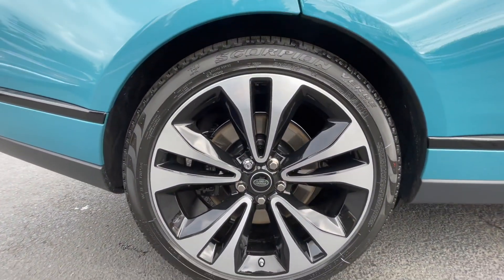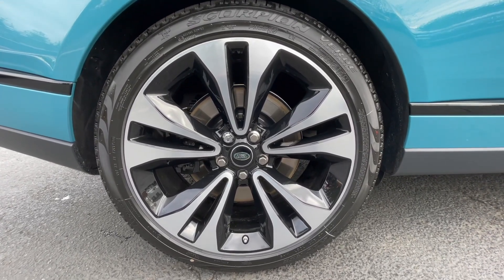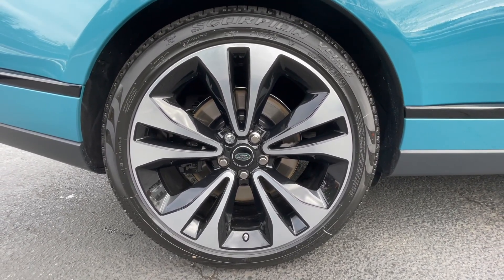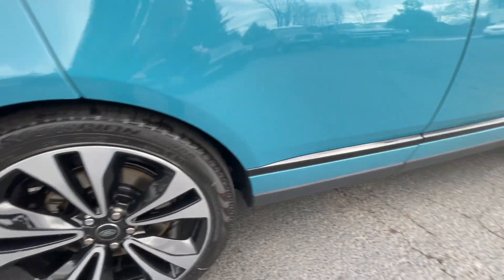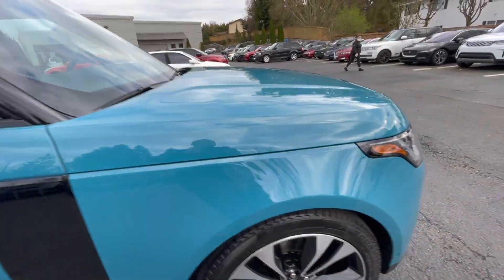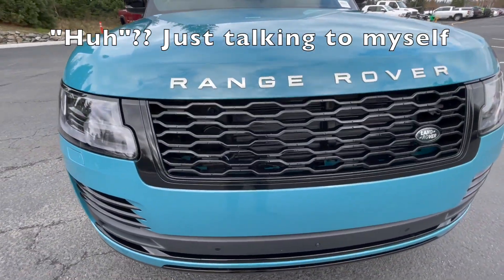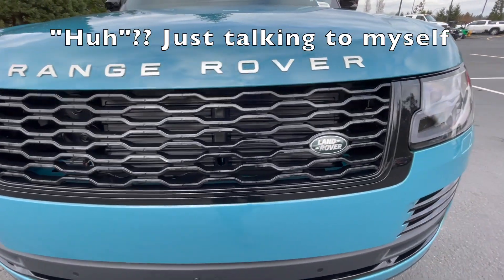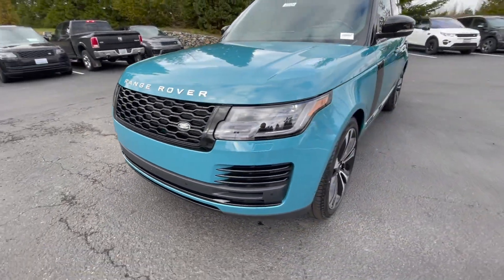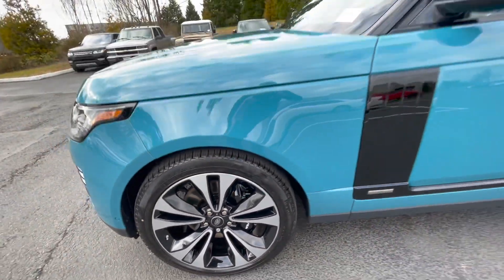The 50 Edition comes with the Autobiography Script Edition, so these are forged 22-inch diamond-turn wheels that come with the vehicle. The package gives you these gloss black Atlas grills, a black grille up front, all the trim is black, and then they come with the gloss black calipers.